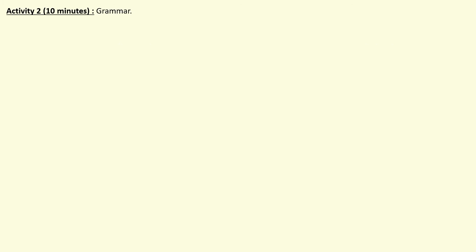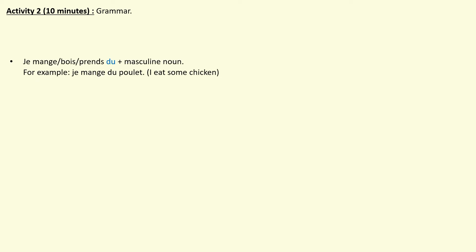For our next activity, we're going to look at two important pieces of grammar when talking about food. The first one is, like we did with sport, the use of du, de la, des, and de l'. You use je mange, je bois, je prends with du followed by a masculine noun — for example, je mange du poulet, I eat some chicken. In English you could say I eat chicken or I eat some chicken; that du is really a translation of 'some'.